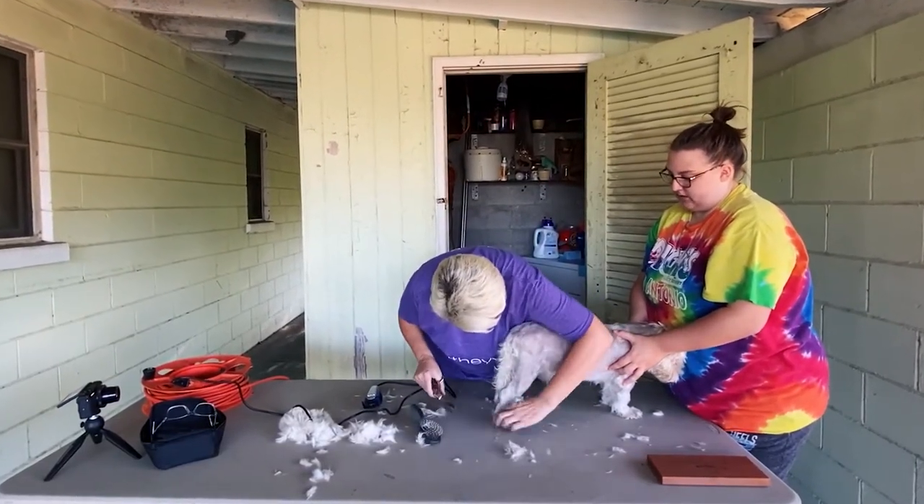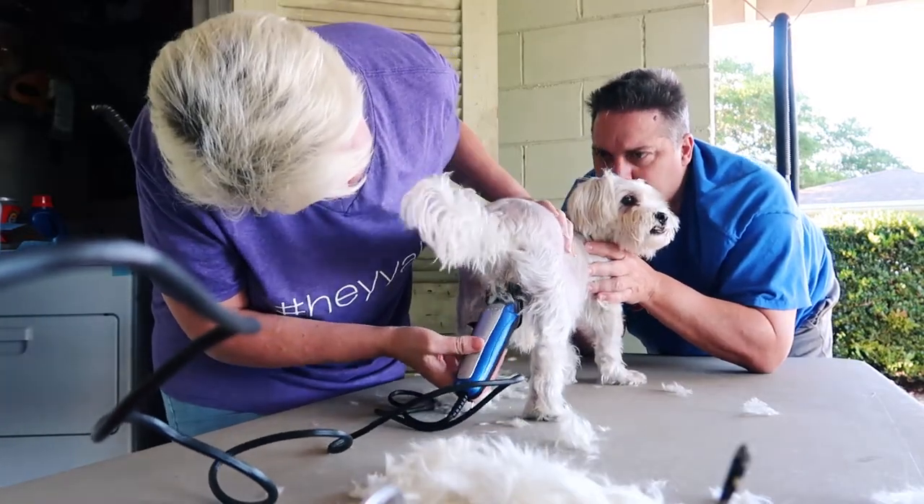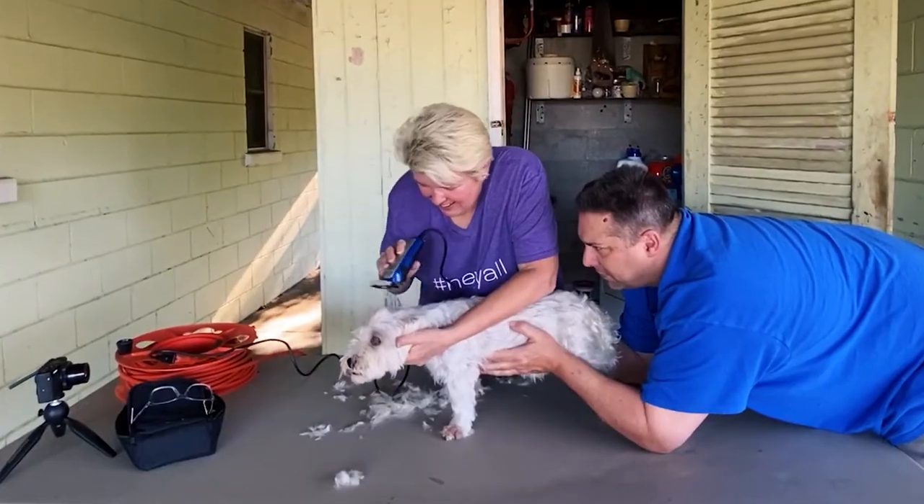However, once it gets around the feet, Clyde can't really deal with the clippers anymore, so we use a nice fancy pair of scissors to clip around there. Disclaimer: we're not professionals, however Joni B works carefully not to nick or cut the dogs, and so far so good on that front.